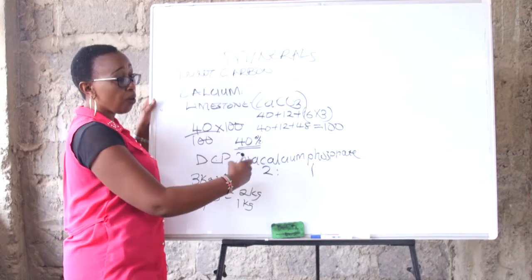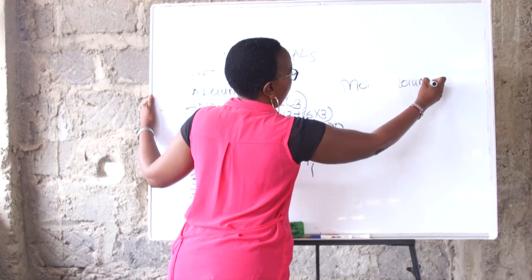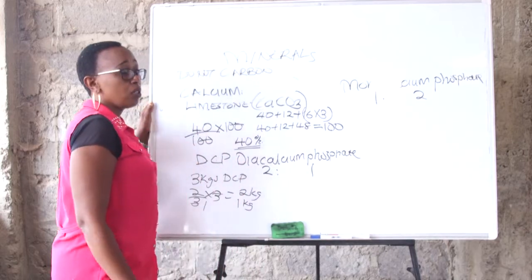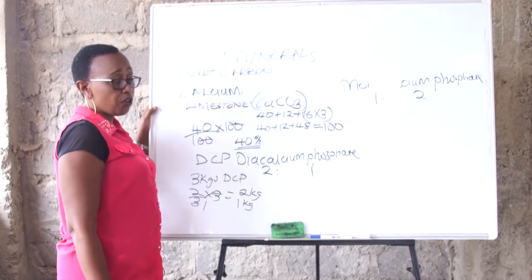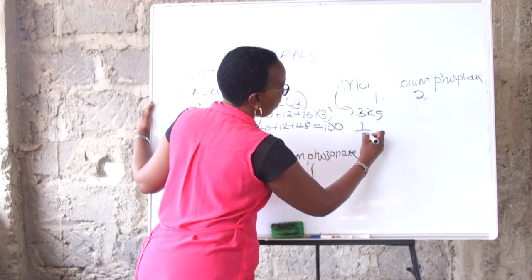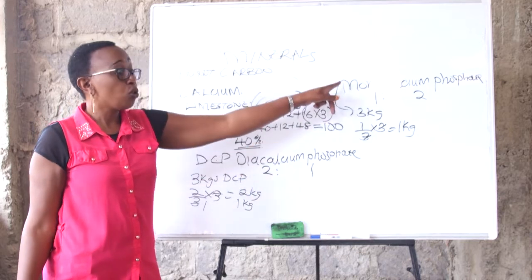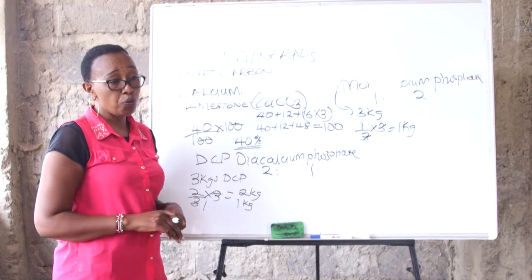We also have calcium available from another product called mono calcium phosphate. In this product, there is one calcium for every two parts of phosphorus. So if you are putting 3 kg of mono calcium phosphate, the calcium content is one-third times three, meaning you have put just 1 kg of calcium. With these kinds of compounds, you need to check what you are looking for — calcium or phosphate — so you know how much to put. Mostly we use these products to get calcium.